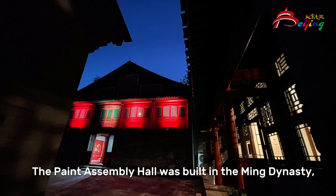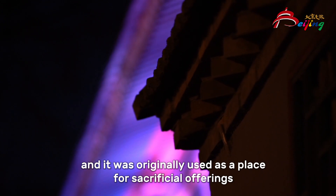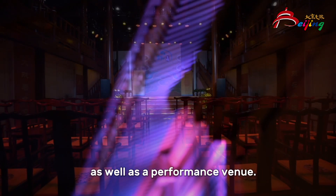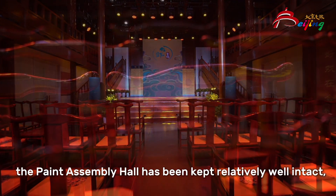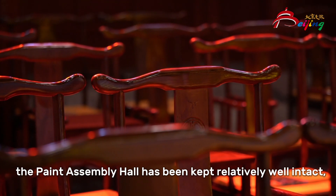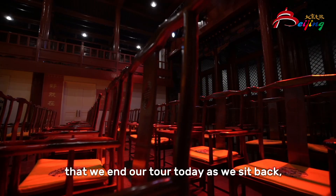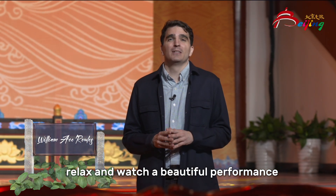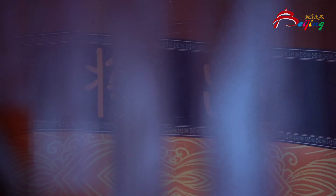The Paint Assembly Hall was built in the Ming Dynasty and was originally used as a place for sacrificial offerings to the gods and the ancestors, as well as a performance venue. Compared to some of the halls in the area, the Paint Assembly Hall has been kept relatively well intact. So it's in this beautiful venue that we end our tour today as we sit back, relax and watch a beautiful performance of Mei Lang Fang's classic opera, The Drunken Concubine.